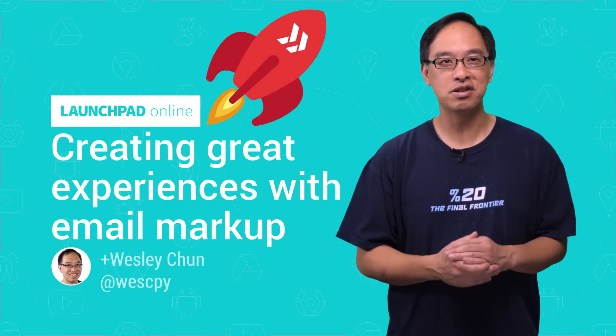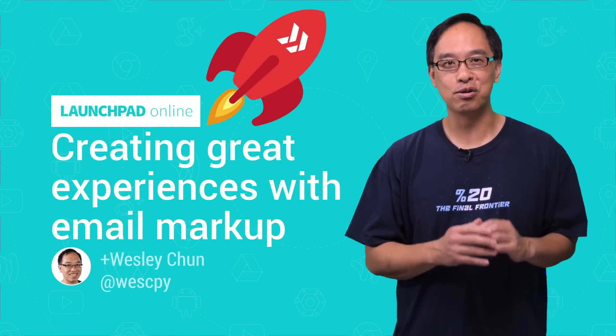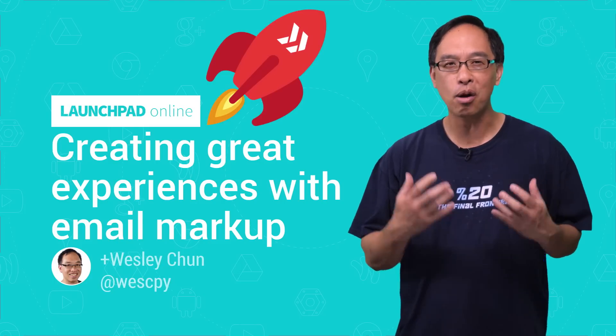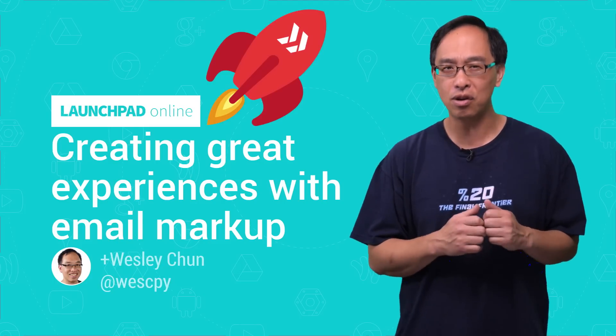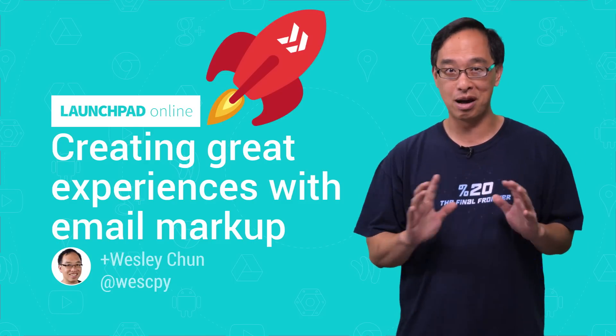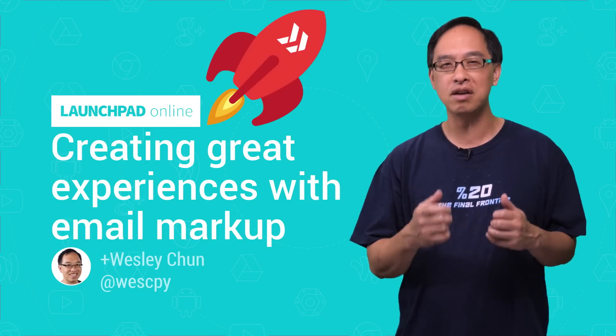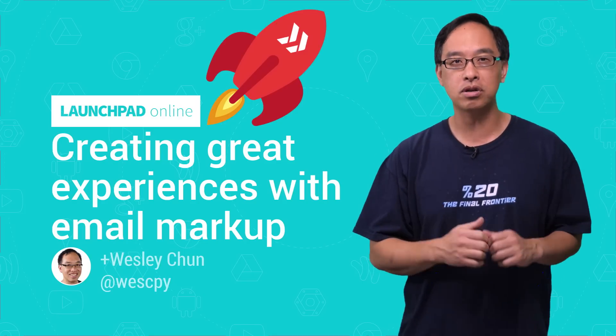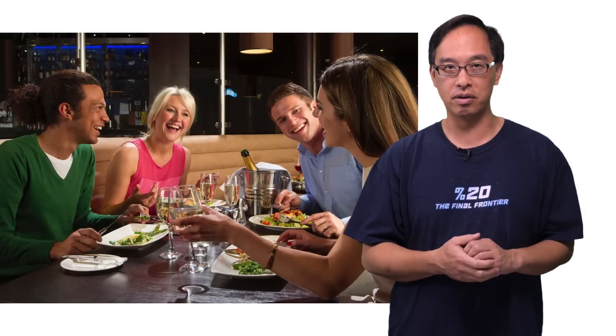Hi everyone, this is Wesley Chun, engineer and developer advocate. Here at Google, we strongly believe in giving users impactful and delightful experiences when using our tools. But we want you to do the same for your customers. Today's episode is all about good times and how you, with not much effort, can enhance the experience you give your users by marking up the email you're already sending them. But before we talk shop, let's think about some of those experiences.